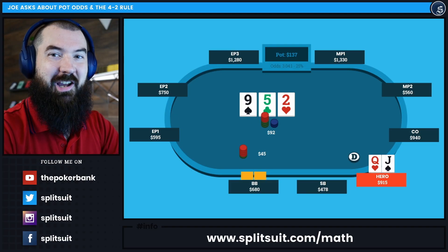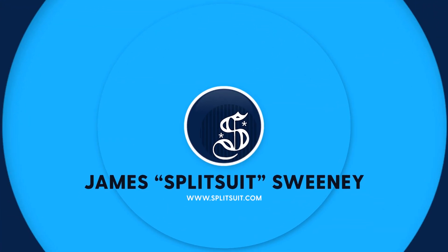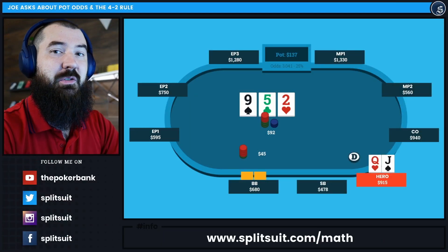Good morning, how we doing today? My name is James Sweeney, aka Splitsuit. Welcome back to another video. Today we're going to answer a question sent in by Joe that has to do with this exact hand.